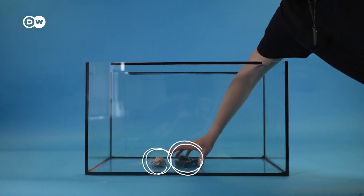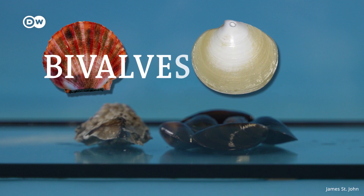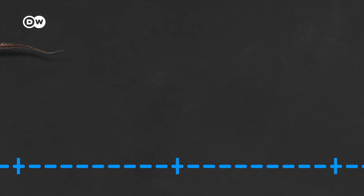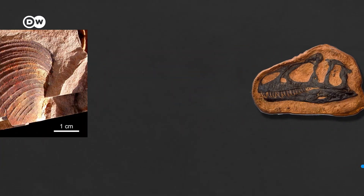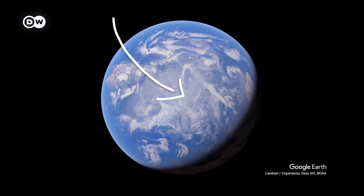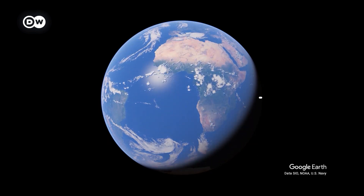This oyster and these mussels, along with scallops and clams, are bivalves — ocean creatures with two attached shells. Fossil records place their age at over 500 million years old, before the dinosaurs. And they are found everywhere, from the Arctic, to the Antarctic, to the equator.